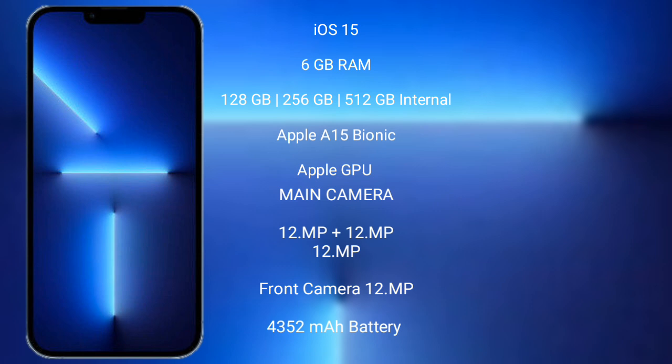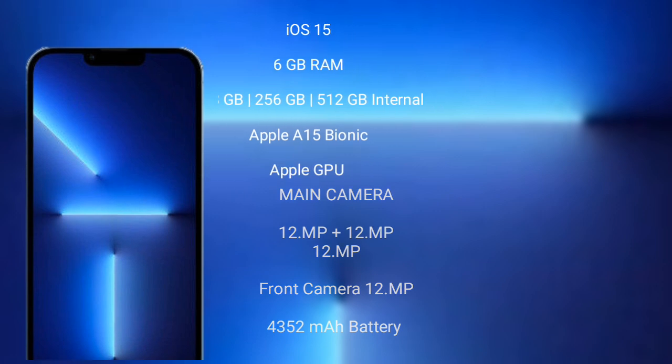iPhone 13 Pro Max features a rear-side triple camera setup: 12MP plus 12MP plus 12MP, and a 12MP front camera. It has a 4352mAh battery with fast charging support.